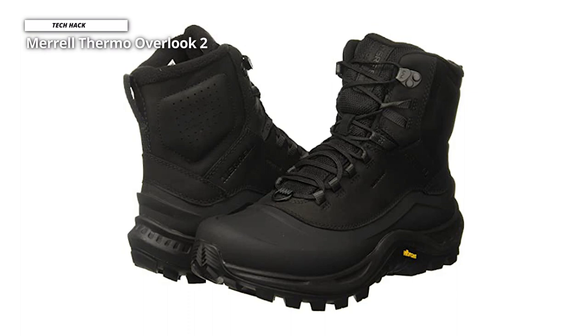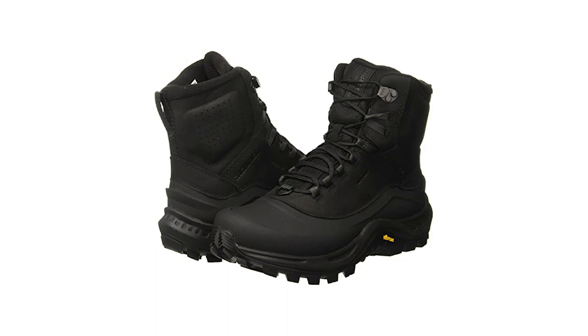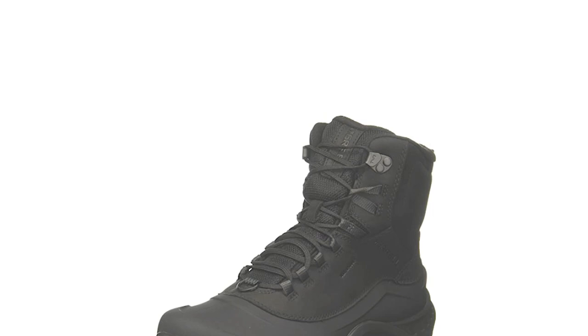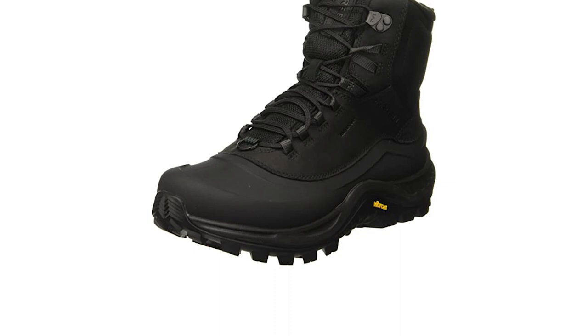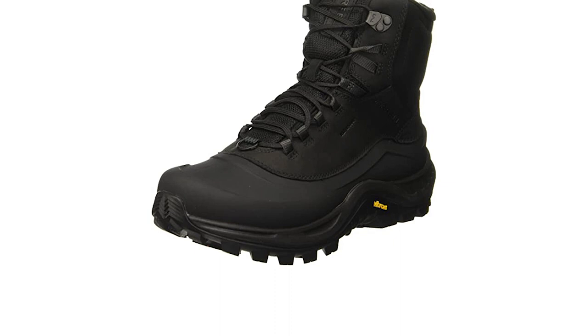With the proper gear, you can enjoy your favourite trails throughout the winter months and enjoy empty trail networks while you're at it. The Thermo Overlook 2 mid-waterproof boots are your best friend — their waterproof insulated construction and high ankle protection prevent the weather from interfering with your time outdoors. Lightweight insulation keeps your feet warm for improved temperature regulation without a significant weight penalty.